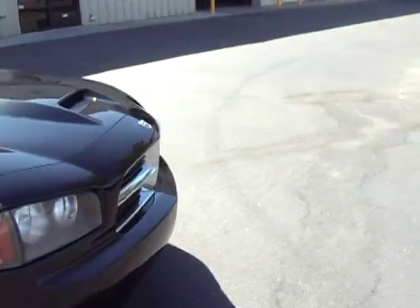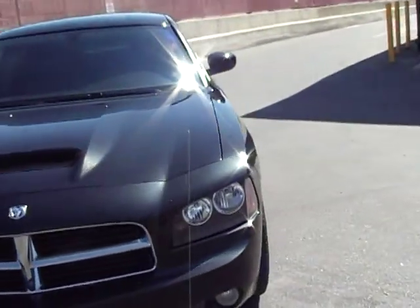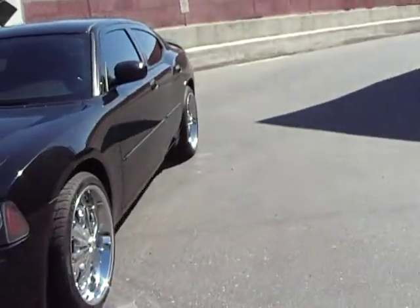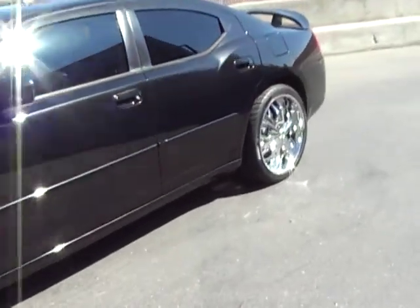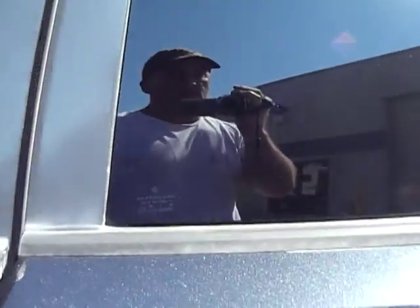As we spin around here, see the hood scoop? Very tasteful — not gaudy and overdone. Let's go in and start this thing. It does have an upgraded exhaust — again, tasteful, not gaudy.